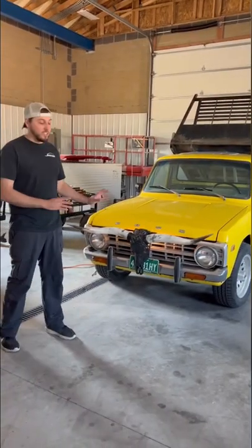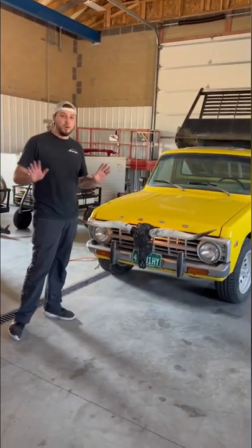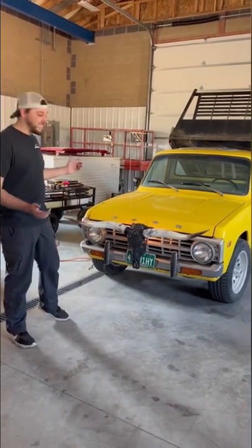Now, this is probably too nice of a piece to leave here on the truck, so it's probably going to end up on the wall somewhere, but I just had to see what it would look like.